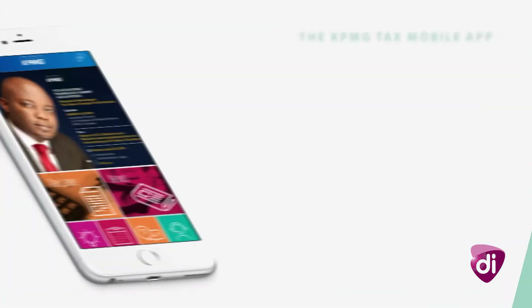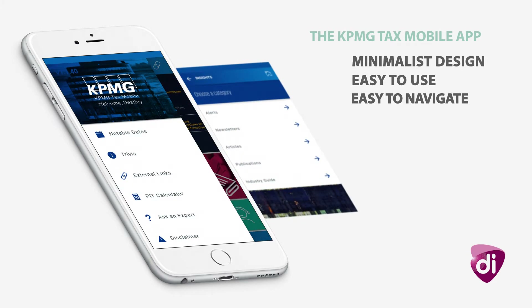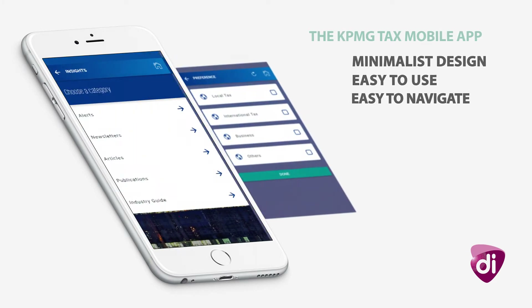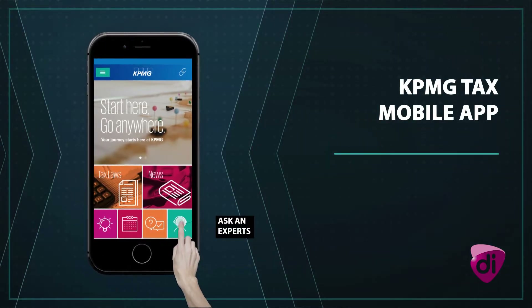The KPMG Tax mobile app has a minimalist design, making it effortless to use and navigate. What's more, if you can't find what you need, asking a professional is as fast as it gets.